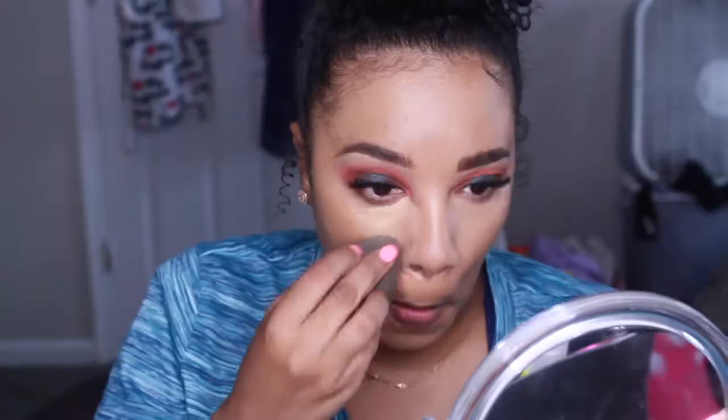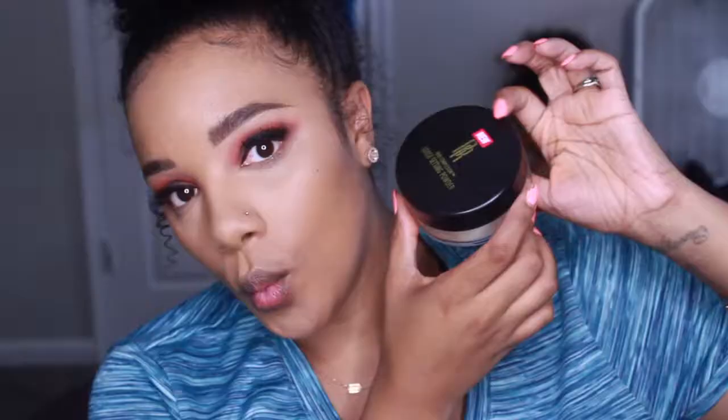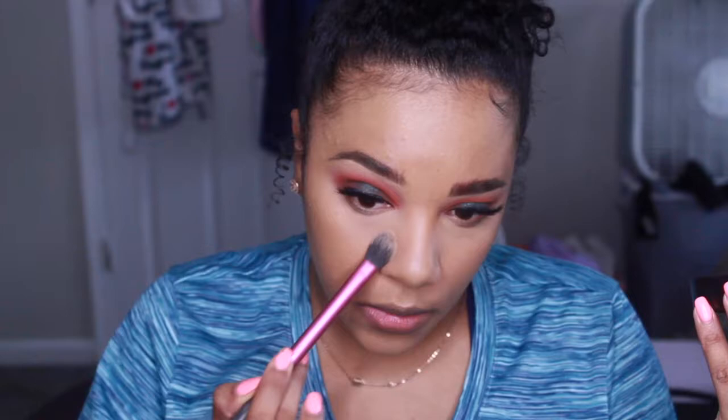I kind of sped through my foundation part — I will have all of the products that I used on my face listed down below. We're just going to speed through all of this because we've seen all of this before. This was actually my first time using this powder and it's really nice — this is the Black Radiance transparent powder, and it kind of has like a yellow tint. Super nice.